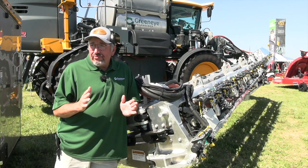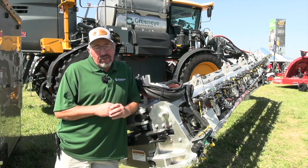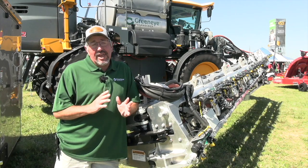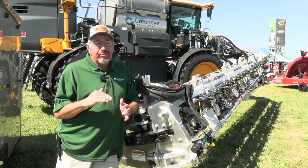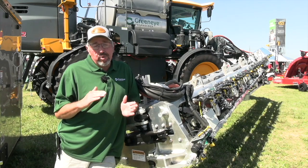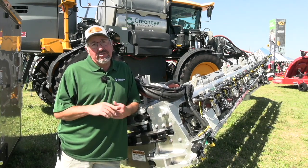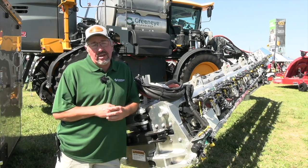With that in mind, we did a study with the University of Nebraska. Our technology has the same kill ratio as broadcast spraying on broadleaf weeds, and we're using only 12% of the chemical that they use otherwise.